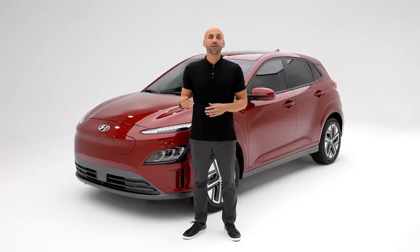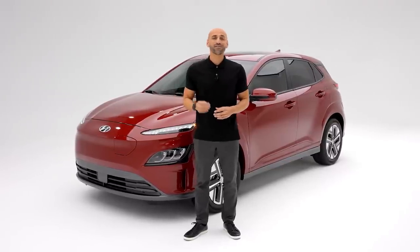And since this is a fully electric SUV that uses zero gas, it also has zero CO2 emissions. Now that's something to feel good about.